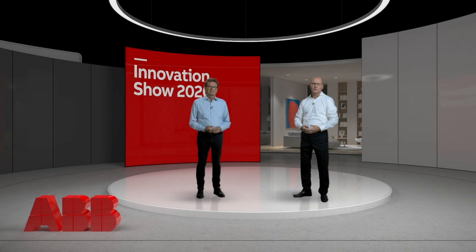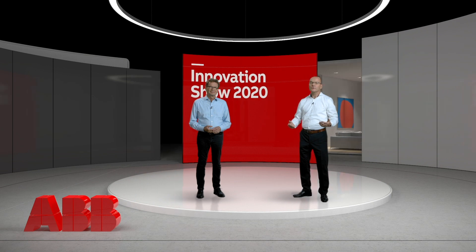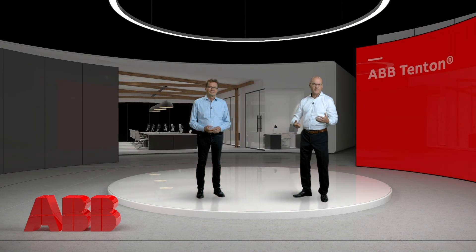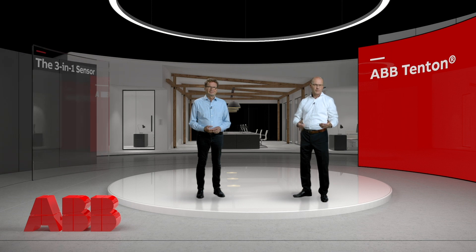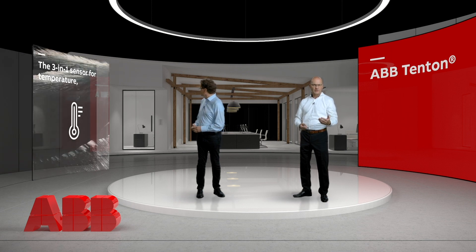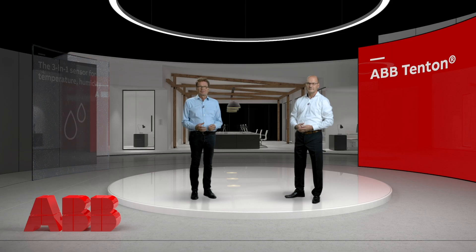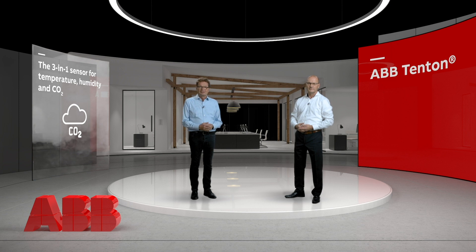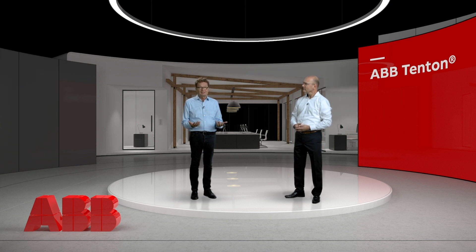The second device we want to present is the ABB Tenton. ABB Tenton is first of all a classical KNX sensor, but it's also a 3-in-1 sensor. It's a sensor for controlling temperature, a sensor for humidity, and a carbon dioxide sensor — fantastic for air quality. The combination of three sensors in one product really helps to find the right solutions for air conditioning and KNX control. A great application for this is the commercial building, particularly the office environment.